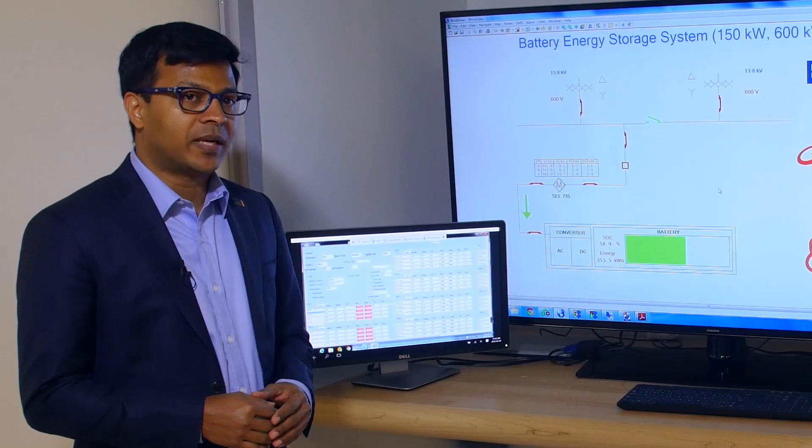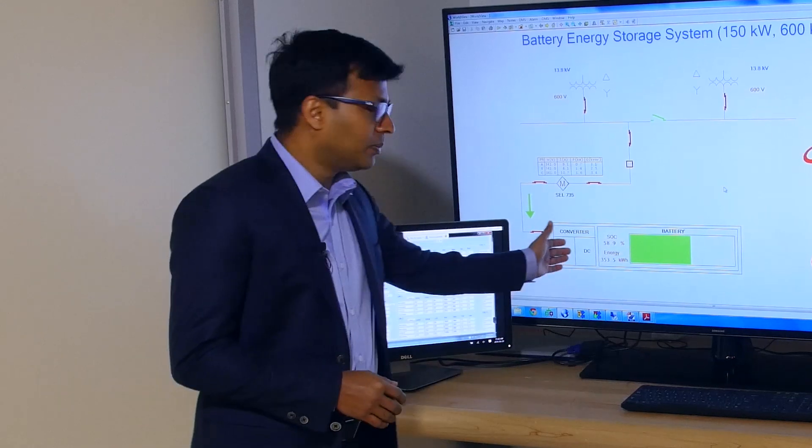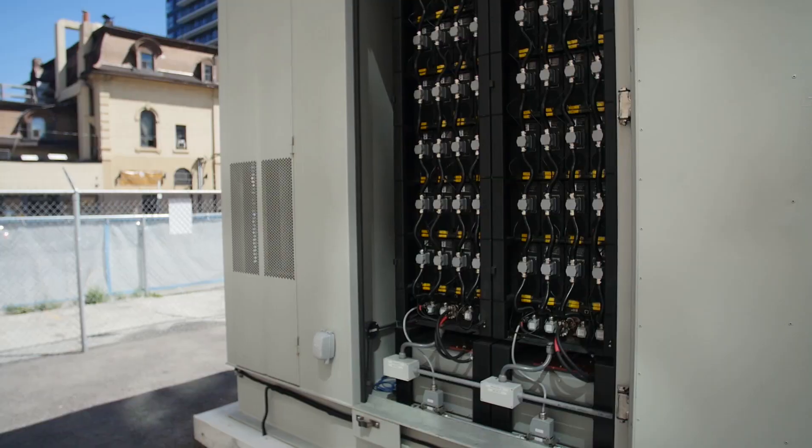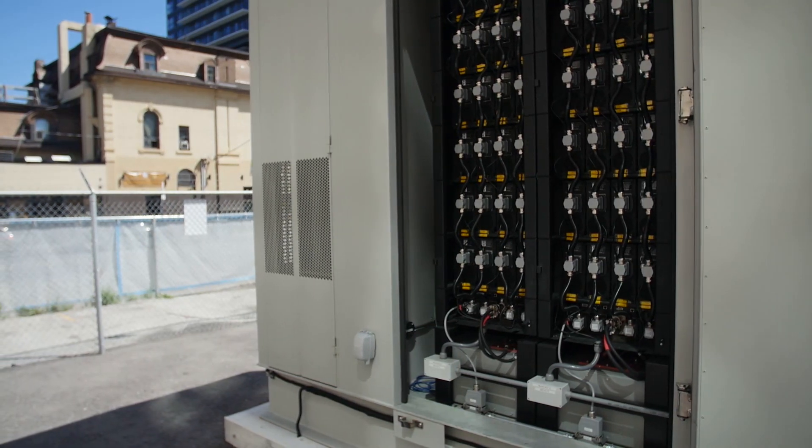We are in the control room of the battery project. As you can see, the battery is charged about 60%. From this room, we can monitor and control the battery in real time.